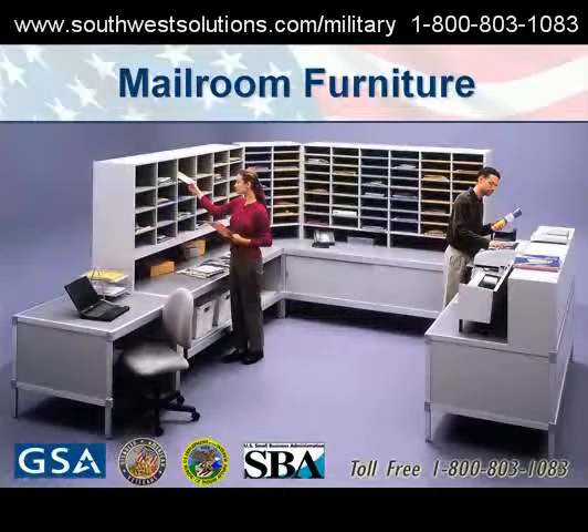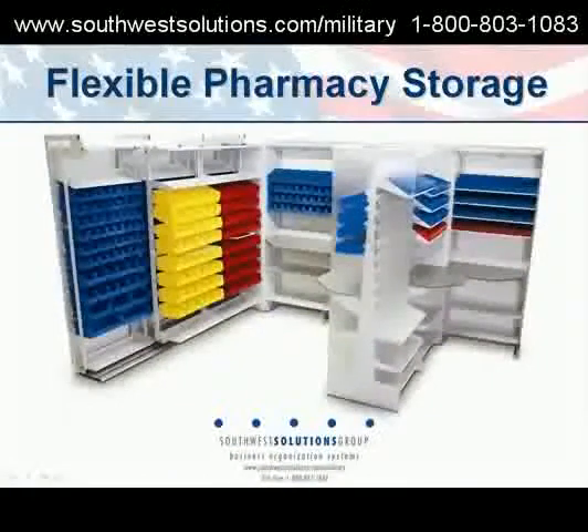All of our solutions are on GSA contract. SDV, service disabled veteran contract. Small business and 8A contracts are available.